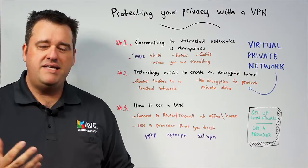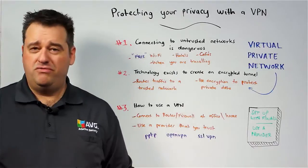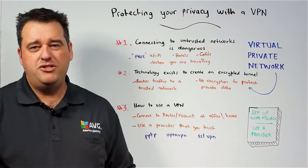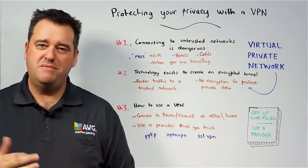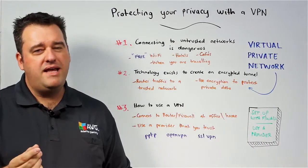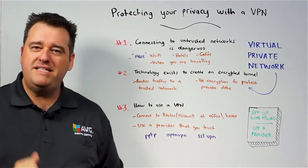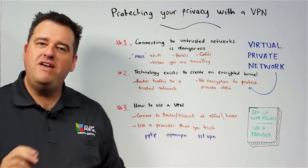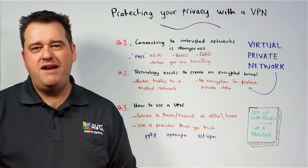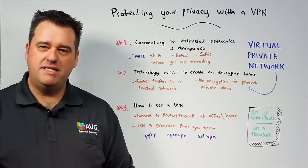If that solution is technically infeasible or too costly, the next thing you could look at is using a provider. You can research this at your own leisure and find a provider that you trust. You want to look at their privacy terms and conditions to make sure there is some trust there. The protocols they may be implementing for the VPN include things like PPTP, OpenVPN — which I would recommend — or SSL VPN. When evaluating providers, make sure you pick one that has an industry-recognized level of privacy.